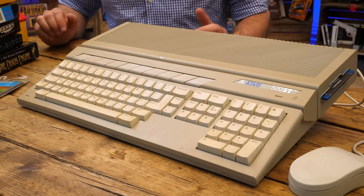I'm joined once again by Mark from Fix's Stuff. Joining us Mark, and I'm joined by a first — an Atari ST here in The Cave.